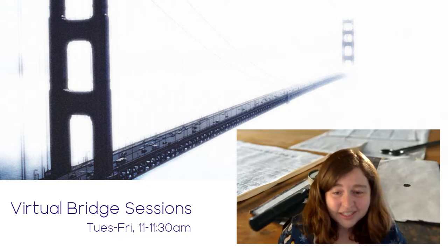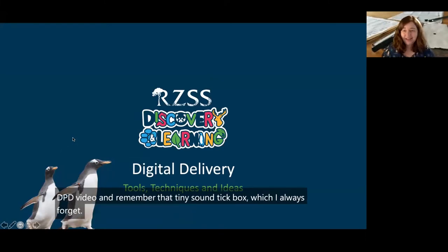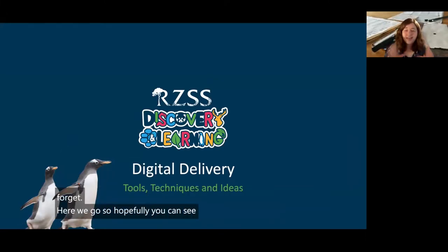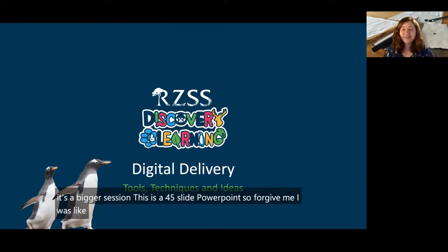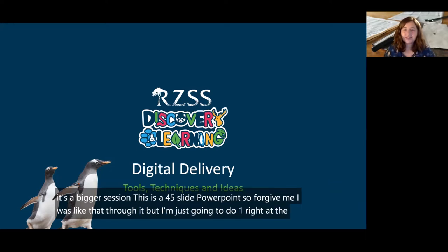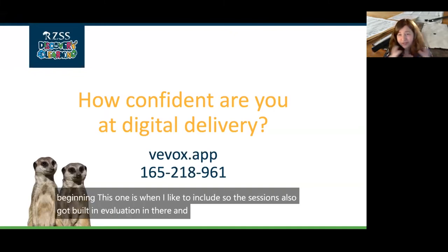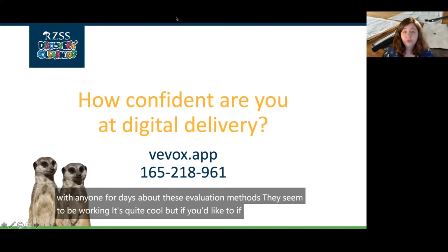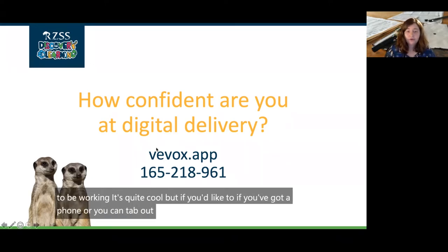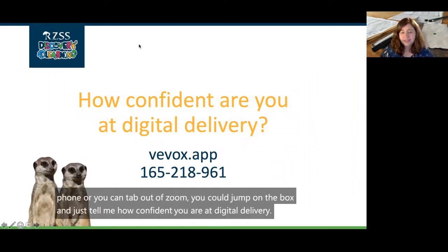I'm just going to share my screen — and remember that tiny sound tick box which I always forget. Hopefully you can see that. This is a 45-slide PowerPoint so forgive me as I dart through it. The session has built-in evaluation, and I'm happy to chat with anyone about these evaluation methods — they seem to be working, it's quite cool. If you've got a phone or can tab out of Zoom, you could jump on Vbox and just tell me how confident you are at digital delivery. It's just a little vote.